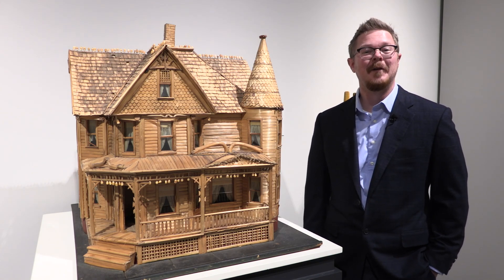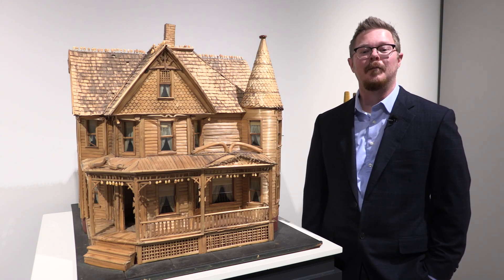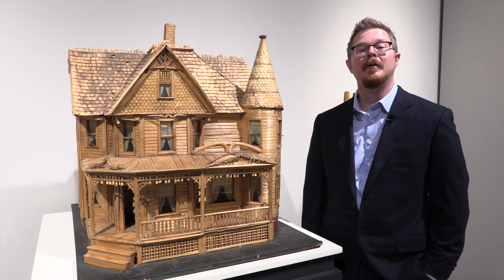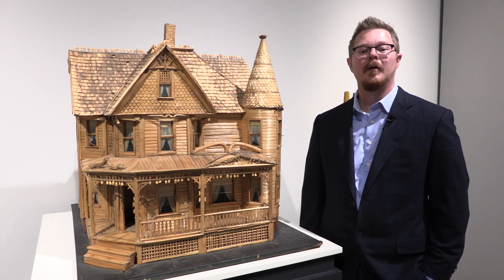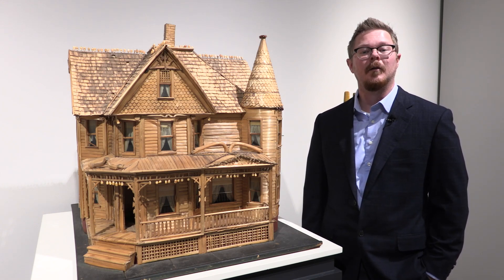That's right, this Victorian style miniature home is made entirely from parts of the corn plant. It is just one of over 600 folk art objects in our museum's permanent collection and is currently on display in an exhibit called Folk.